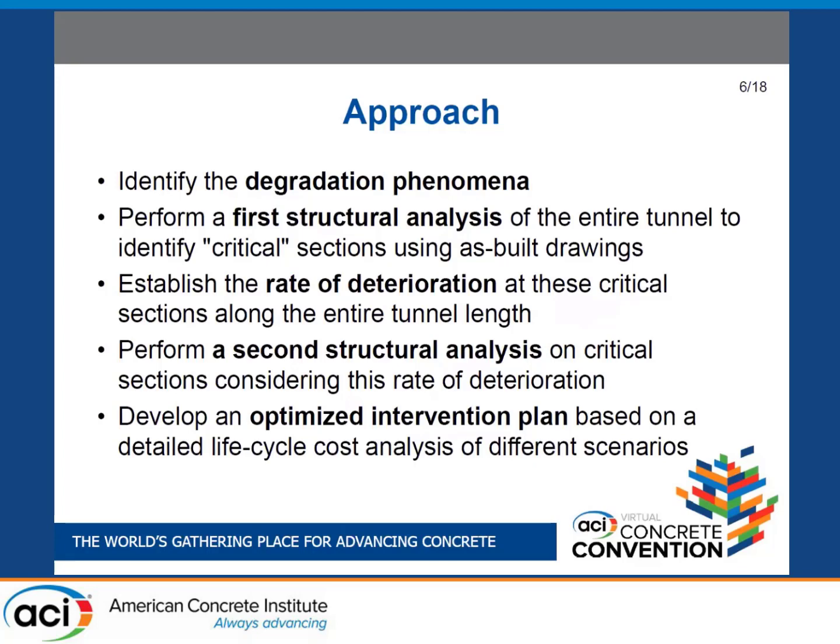The approach we defined with the client was: first, confirm and identify the degradation phenomena; then perform a first structural analysis of the entire tunnel using the original as-builts and original design loading. We identify the critical sections from that. Simultaneously, a durability team establishes the rate of deterioration at those critical sections along the entire length. Then we perform a second structural analysis on those critical sections considering the rate of corrosion. The goal was to develop an optimized intervention plan — not monitoring or repairing the whole tunnel, as that would be very expensive.